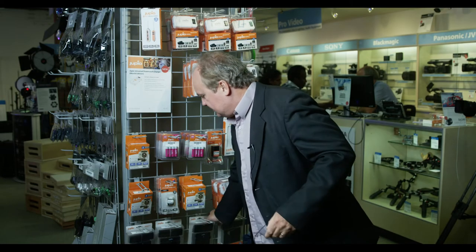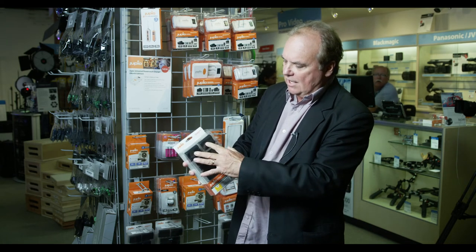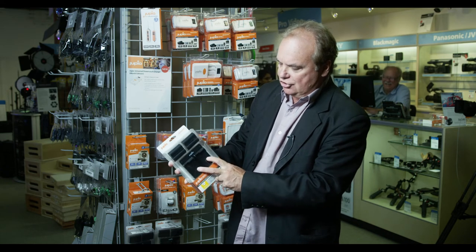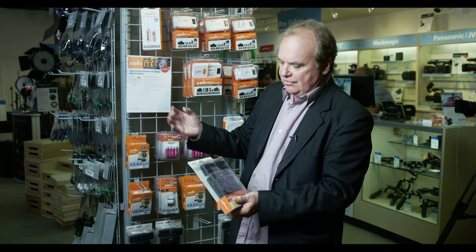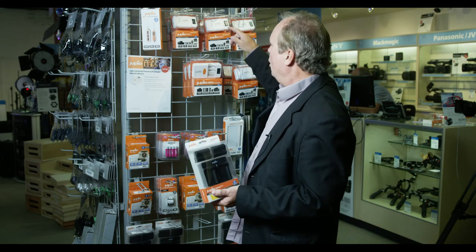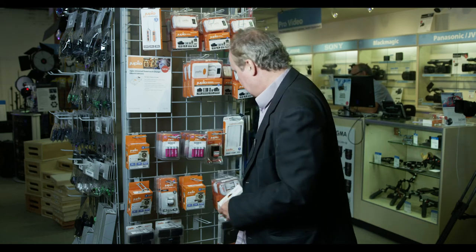They also have kits available. This one is for a Nikon-type camera — it has two Nikon batteries and a dual charger so you can charge both batteries simultaneously. It runs off a USB, so you need a USB wall wart, or you can use a power adapter and cascade into the dual charger to charge up two of these batteries at the same time.